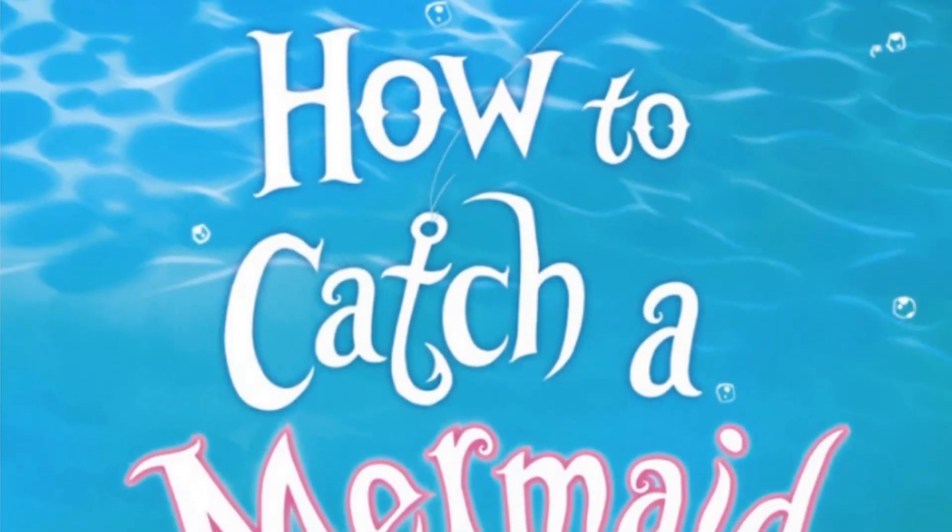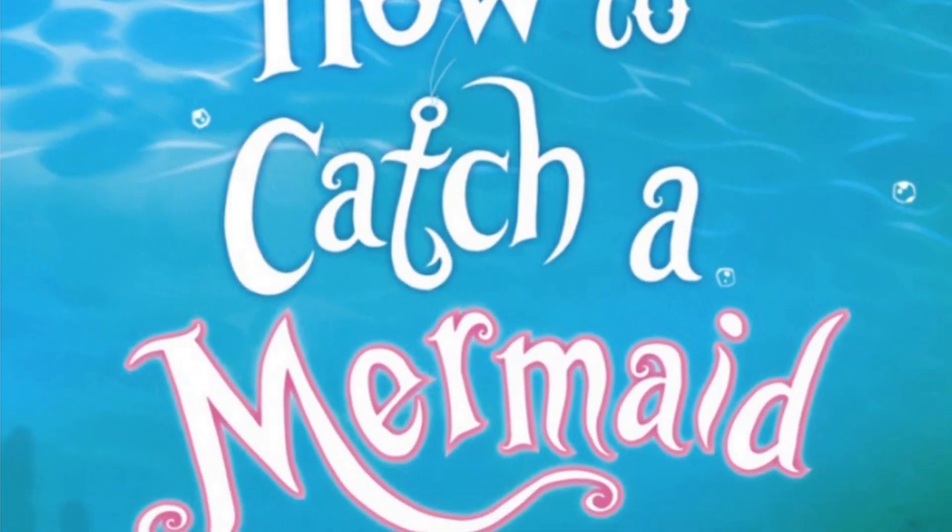How to Catch a Mermaid by Adam Wallace and Andy Elkerton.